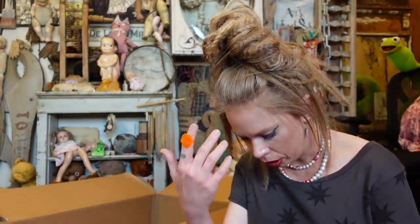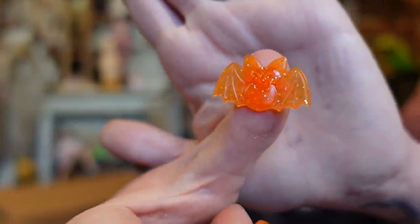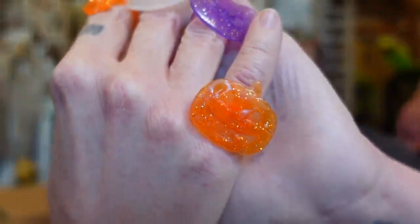Up next we have beautiful rings, and I'm literally not kidding when I say I feel like these could be actual fashion accessories — I would just wear these on a random Thursday. There are bats, skulls, cats, and jack-o'-lanterns. I think that's all the different designs.